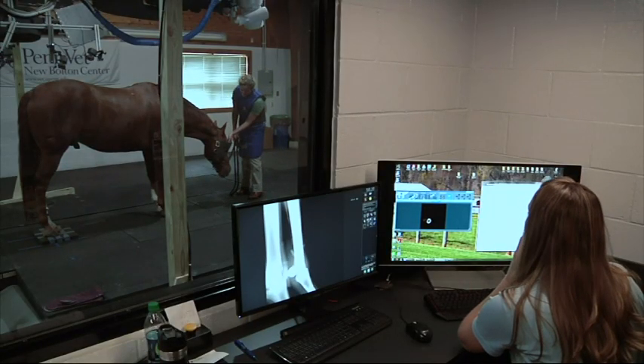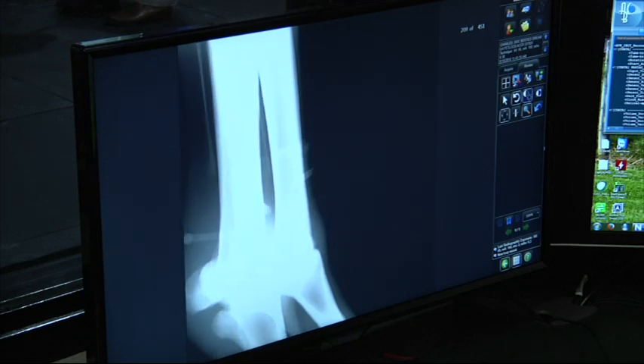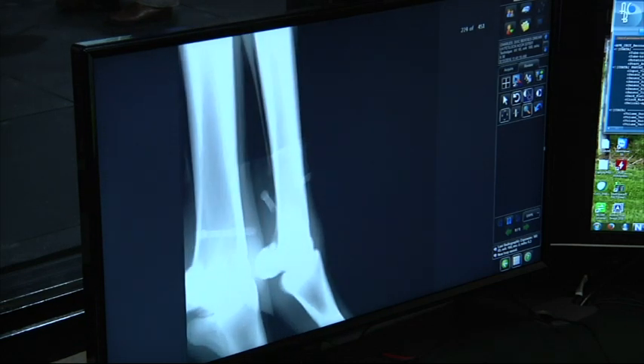Ultimately, we want that to serve our human friends, too. We think this will be parlayed into human use, where you could have the person be in different postures and recover a CT image with them in a different posture.